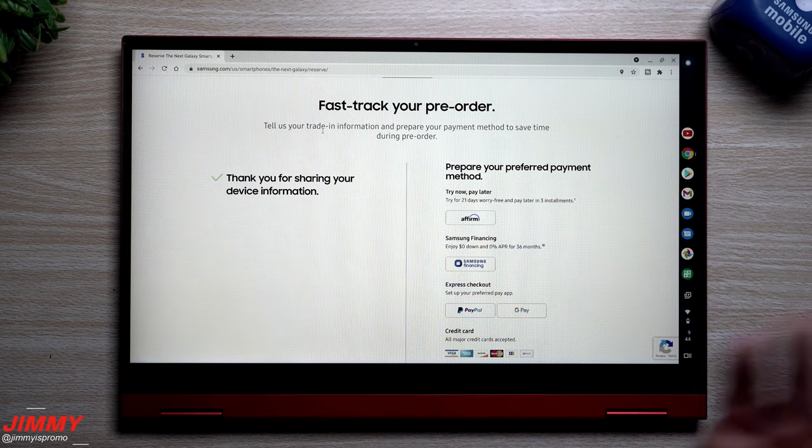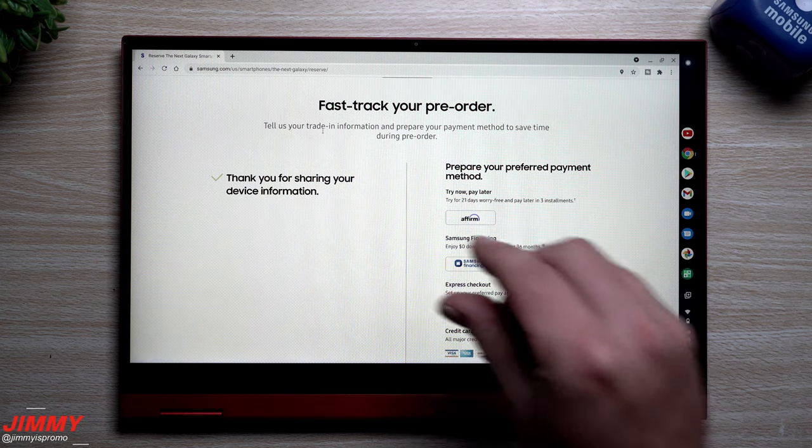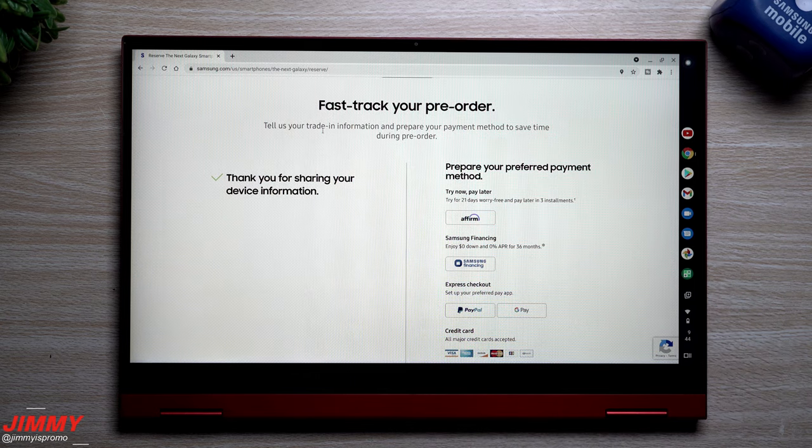I hope this video helped you fast-track and get your spot reserved in line. You have until August 10th to reserve since the event happens on August 11th, but you might as well do it now so you're one of the first to get the email. If you appreciated this video, please give it a big thumbs up, don't forget to subscribe down on the bottom left, and I'll see you guys later.